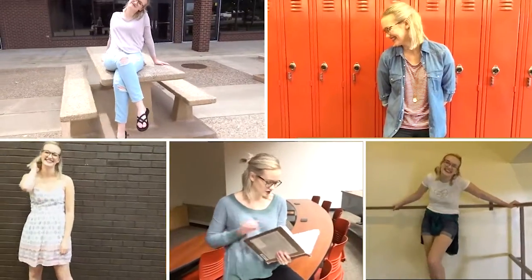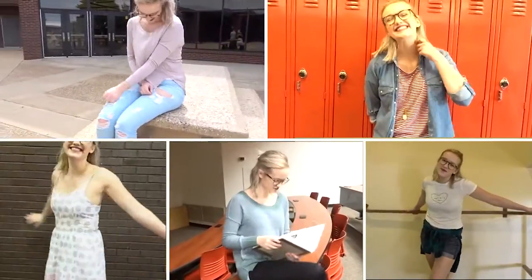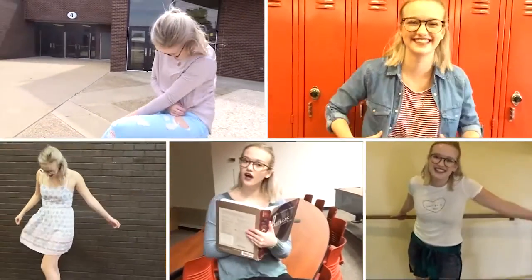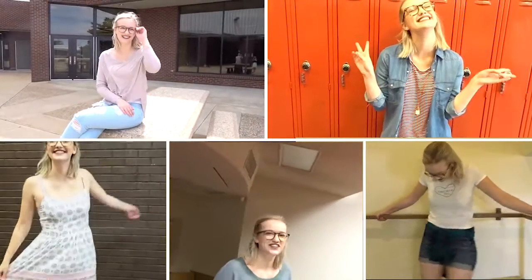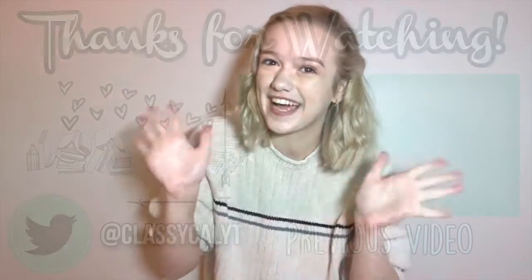So these are all of the outfits side by side — please comment down below which one you guys like best. I just like being able to see them all next to each other to compare the different outfits. That is all for this video! Don't forget to comment down below what your favorite outfit was. I will see you guys next time — bye guys!